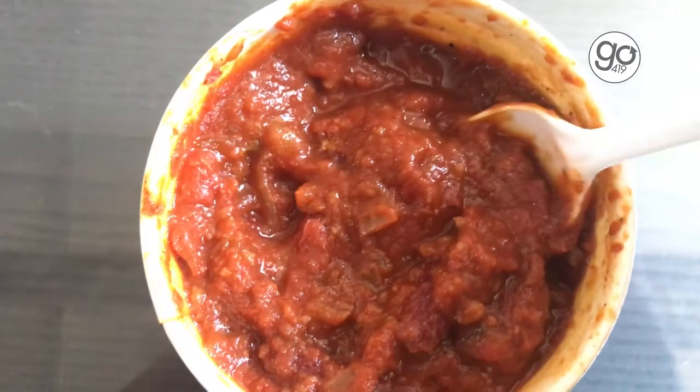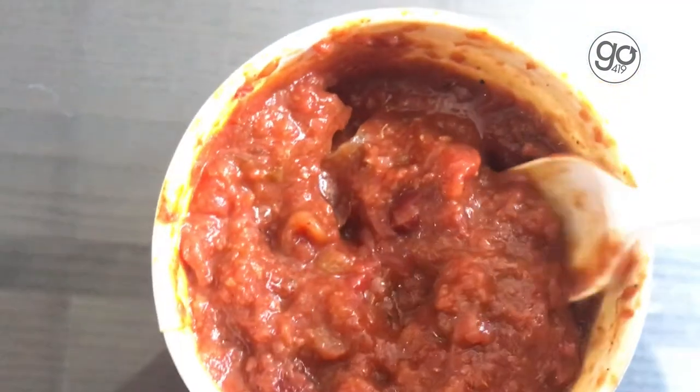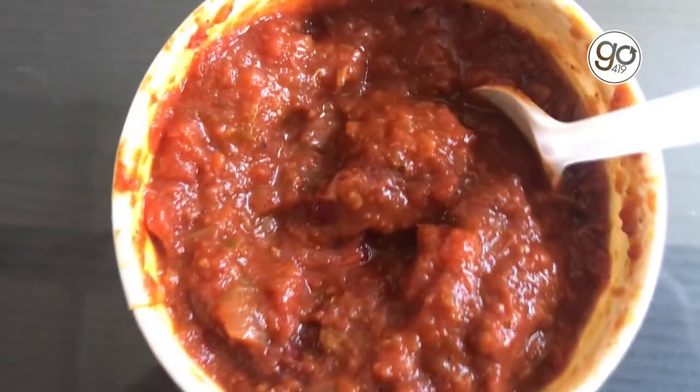I actually can't tell any difference between the regular hot Texas chili and this vegan Texas chili. It's got just the right amount of kick to it and a good flavor. There's just that right amount of sweetness to it. Wow, that is a good chili, even though it's like 90 degrees outside.